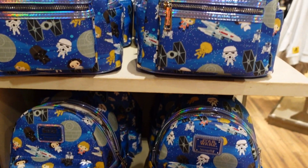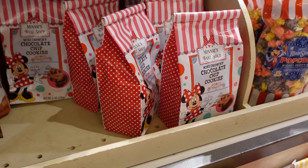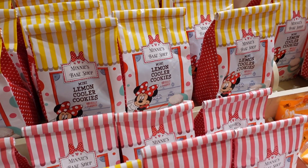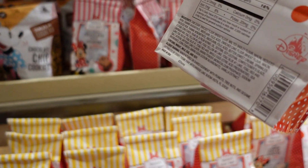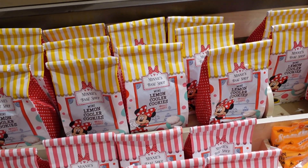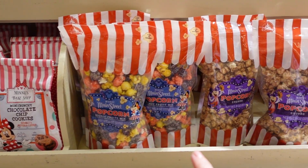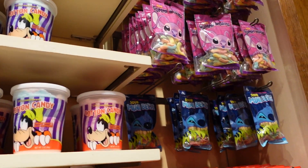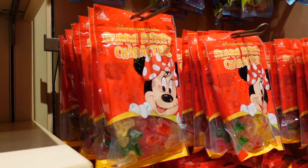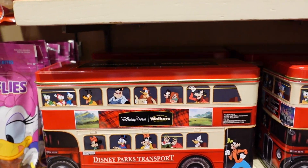There are quite a few Star Wars Loungefly bags — I also saw a Darth Vader one somewhere but I can't find it again. These cookies are probably my favorite but we're gonna get some of the mini crunchy chocolate chip cookies to try. There are mini lemon cooler cookies — I don't know what a cooler cookie is — and also mini birthday cake cookies. I'm going to guess they're around $7. There's also popcorn — cheddar, Mickey fruity mix, churro and kettle corn. Look at all of these sweets and candy floss!